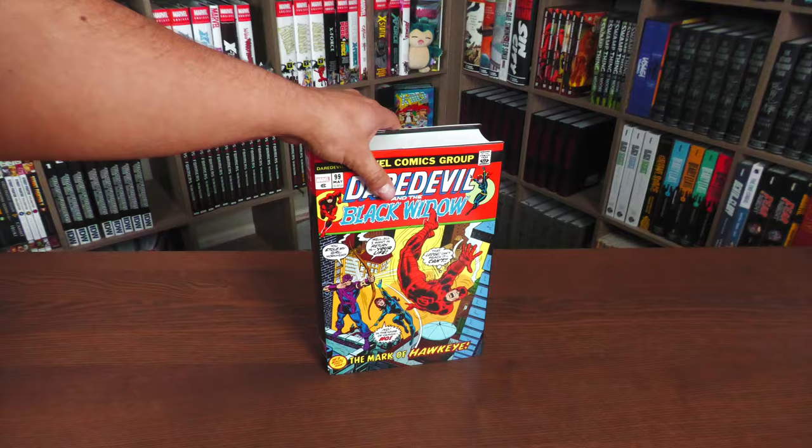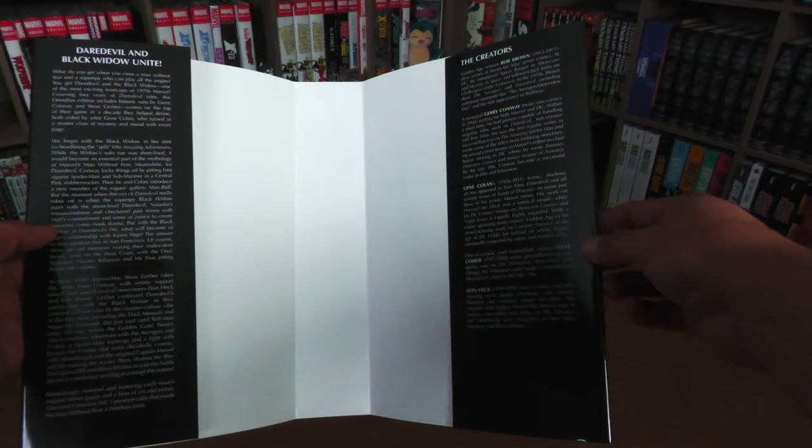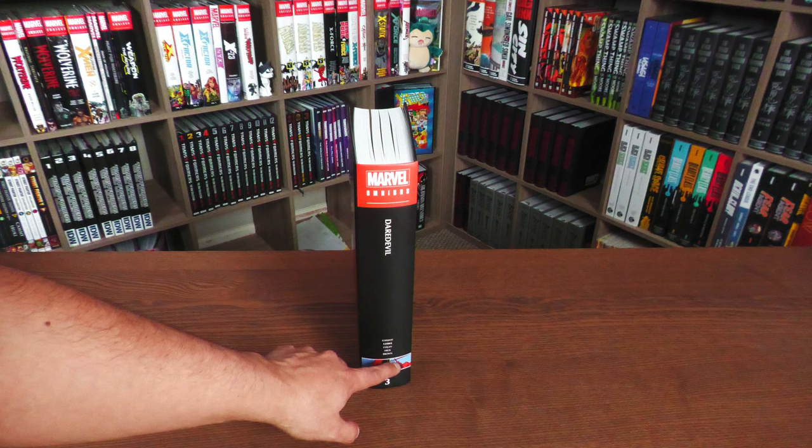Let's look underneath the dust jacket and at the flaps first: Daredevil and Black Widow Unite. On the right-hand side is a little bio of the creators. Sadly, a lot of these creators are gone now. Underneath the dust jacket reads Daredevil: The Man Without Fear Omnibus, Volume 3 — Conway, Gerber, Colan, Heck, and Brown — with the Daredevil logo.